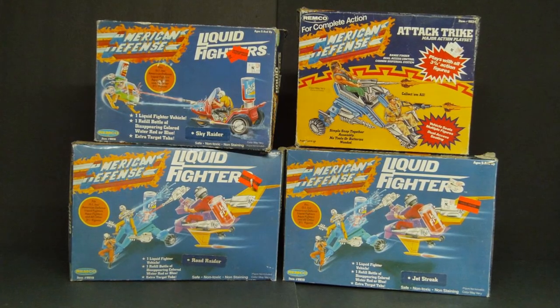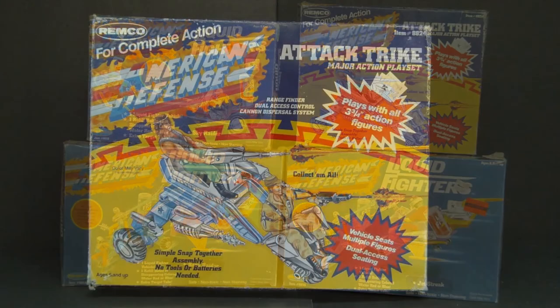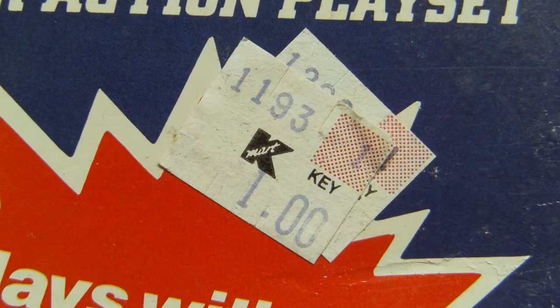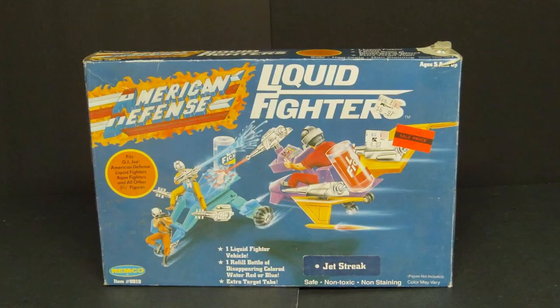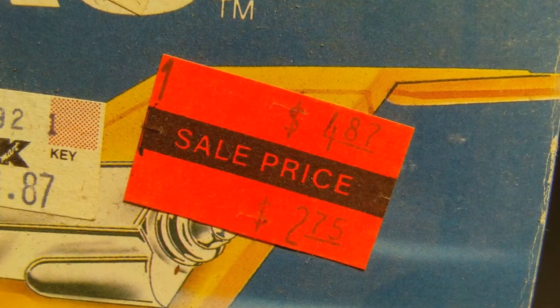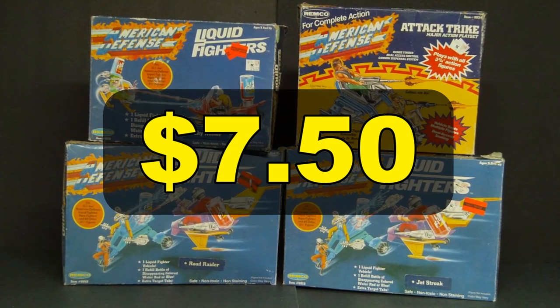American Defense Toys by Rimco was a cheap G.I. Joe-scale action figure line from the 1980s. I got all of these at Kmart. The Attack Trike dated 1987 was marked down to just $1. The 1988 Sky Raider was also marked down to just $1. The 1988 Jetstreak and Road Raider were both marked down to $2.75 each. All of this was just $7.50. I know you hate me.